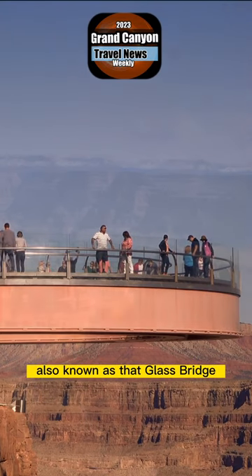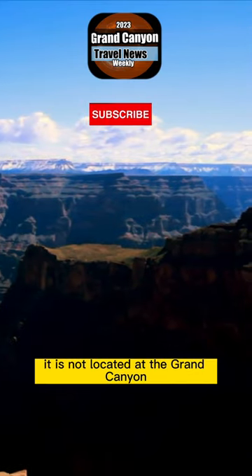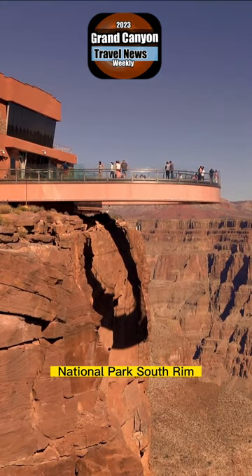The Grand Canyon Skywalk, also known as that glass bridge, is located at Grand Canyon West. It is not located at the Grand Canyon National Park South Rim.